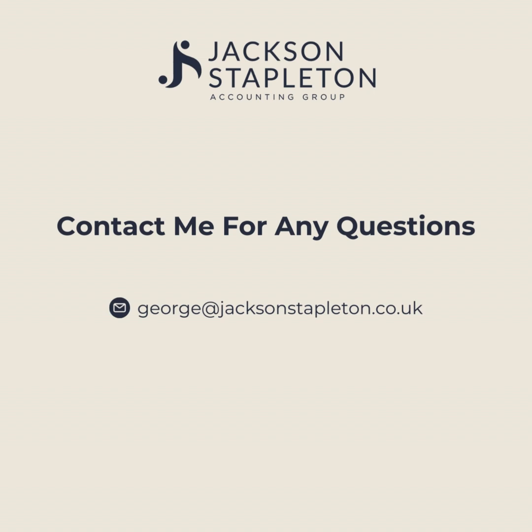Thank you for listening. If you have any questions, feel free to email me at george@jacksonstableton.co.uk. Thank you.